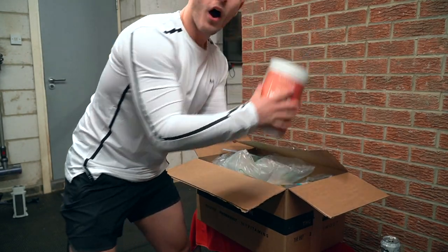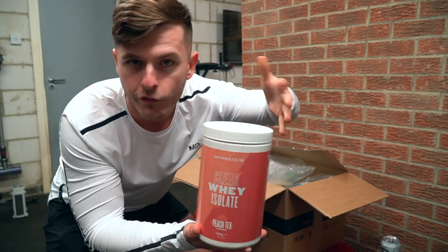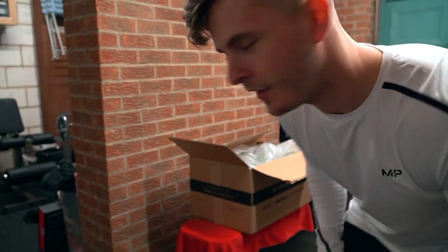Every single month, before we go any further, you can use the code LSJ at checkout using the first link in the description on anything MyProtein, except a couple of exclusions on brand new products. Nine times out of ten you'll be able to use the code and it will be the best code out there — ignore the website code. LSJ at checkout will save you the most money off your order. If you use the code, send a screenshot to my Instagram LSJ underscore fitness and I'll enter your name into a hat every single month. One lucky winner tends to win something like a tub of their favorite products. Drop this video a like, comment below, subscribe if you are new — welcome to the channel. Let's get started.